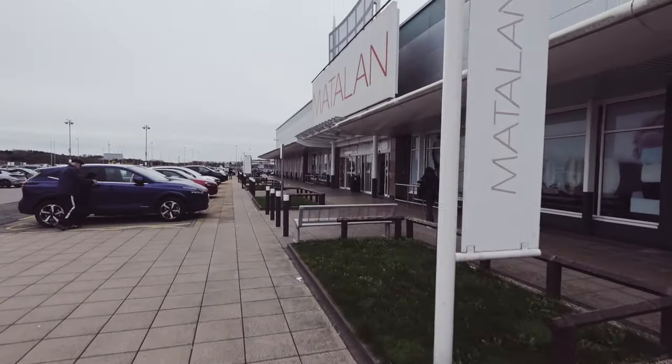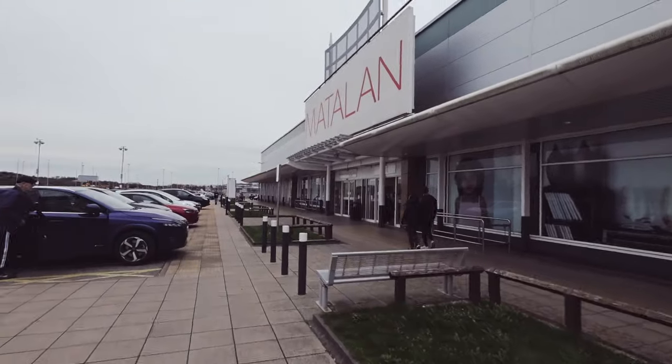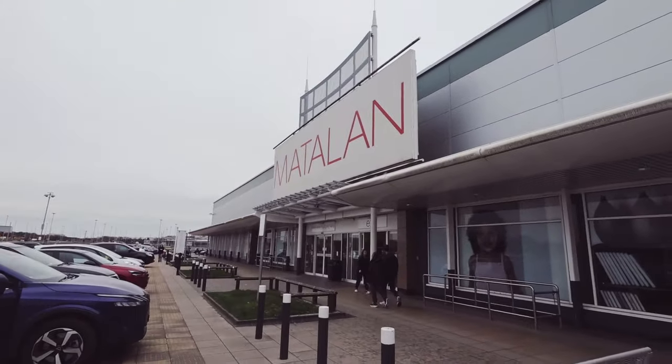Hi guys, welcome back to my channel. Thank you for clicking on this video. Today we are going to do a Matalan come-shop-with-me — let's see what we can find.